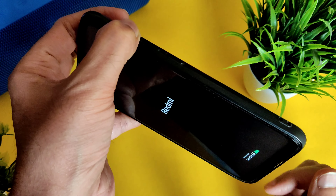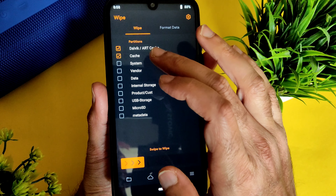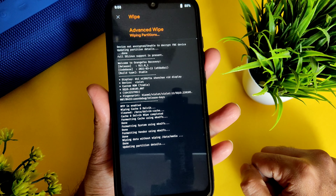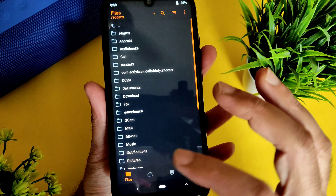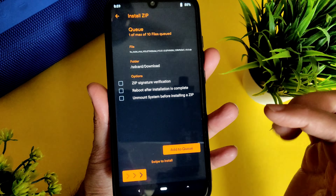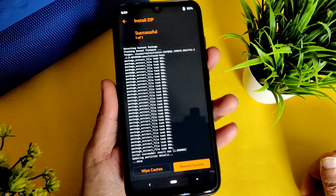First, let's turn off the device. Press the volume up button and power button simultaneously. Once the Redmi logo appears, you can remove the power button, and here comes the Orange Fox Recovery. Go to the wipe section and select advanced wipe, then select Dalvik, cache, system, vendor, and data, and swipe to wipe.